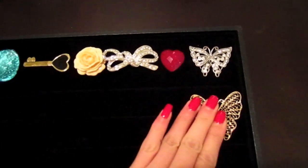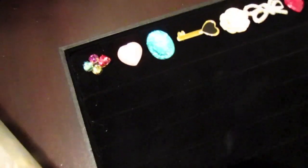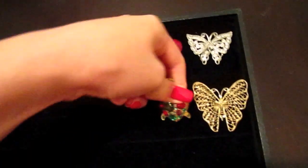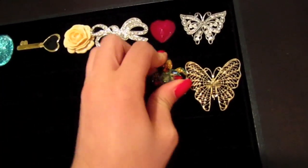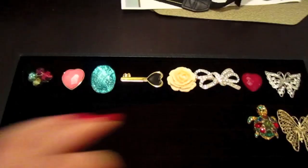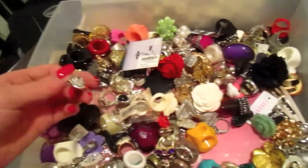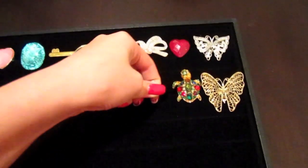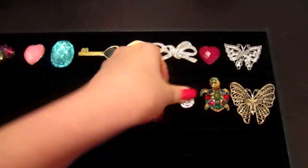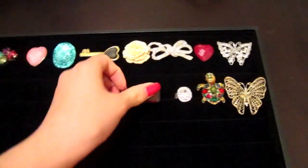I definitely recommend it — again, I got it at Michaels for about seven or eight bucks. For those of you that have a lot of rings, you can probably buy two of these and you're pretty much set. I have a lot of rings and I think this would fit at least the ones I normally wear on a daily basis.